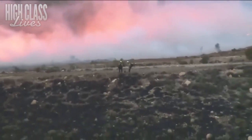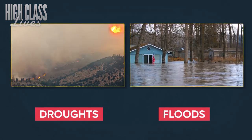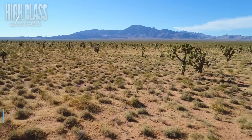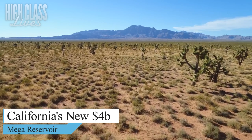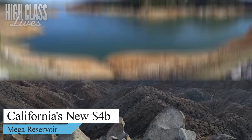For years, California has been suffering from devastating droughts that have threatened the livelihoods of its residents. And just when you thought it couldn't get any worse, floods ravaged the state. Two natural disasters, two extremes. But what if I told you that there's a glimmer of hope on the horizon? What if I told you that California's new $4 billion mega-reservoir could be the solution we've been waiting for?